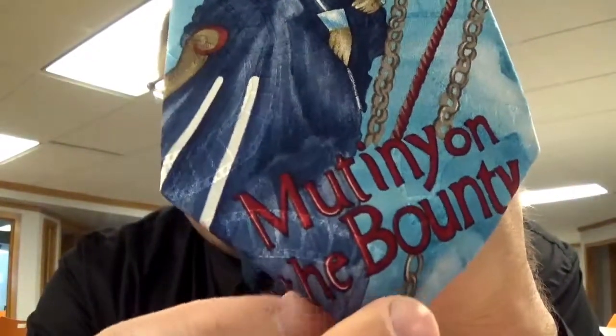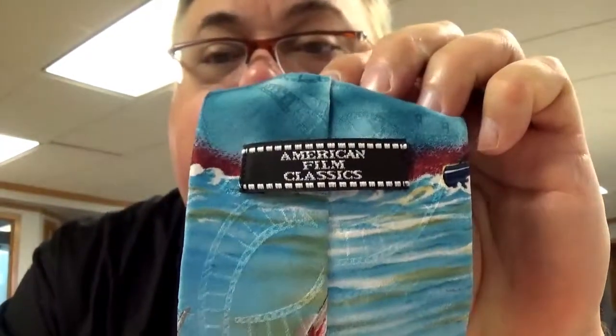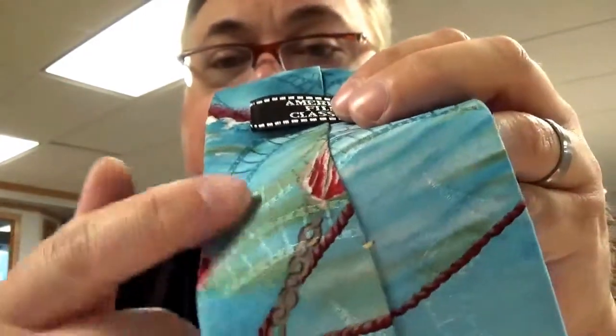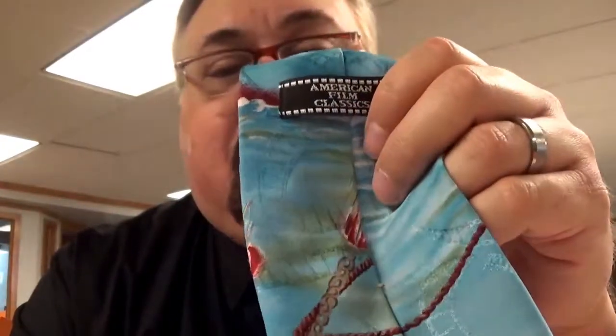This American-made silk sports a hand-painted design that commemorates the classic movie Mutiny on the Bounty. It's part of this American Film Classics series. You can see that they've put the film — that old celluloid style pattern — into the weave of the fabric. And then there's this lovely picture on the front, with the HMS Bounty standing on the crest of a wave as it rides away from those who've been put off the ship after the mutiny.